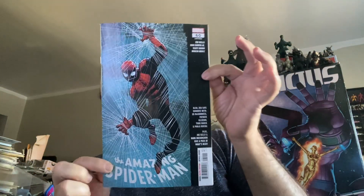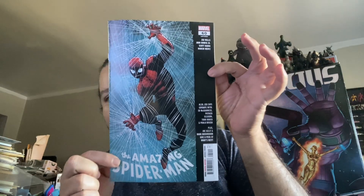The comic books that I picked up were from my pull list. We got a nice, big, heavy 60th issue of Amazing Spider-Man. Great cover on that.